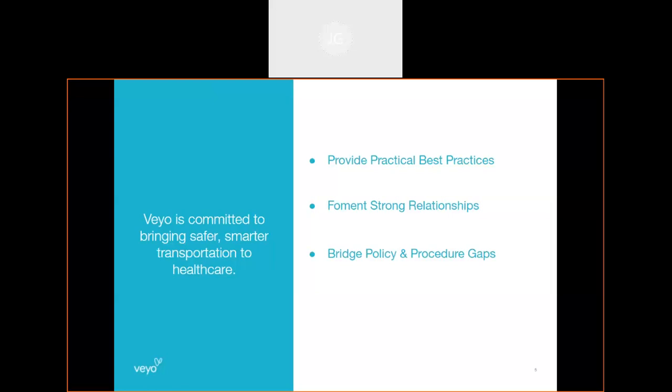Any tips or clarity we can add with this presentation is really the goal, so you have a full understanding of our NEMT process and how we can make it work best for members. We really want to foster strong relationships between ourselves and facilities, and also bridge any policy or procedure gaps that currently exist.